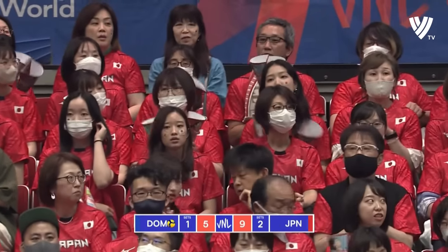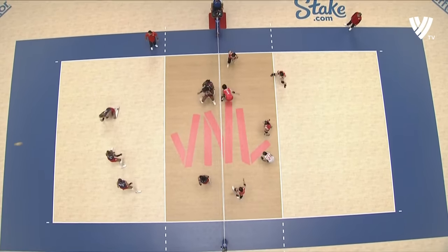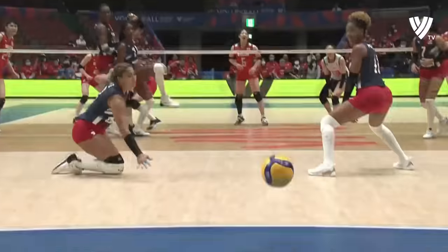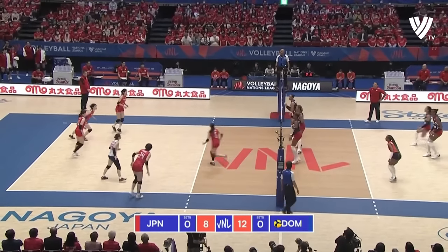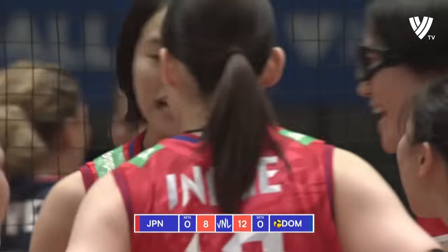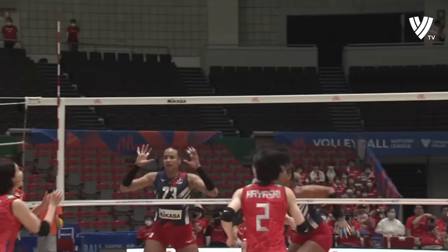Almost impossible to defend the ball — that's hitting the lines. Koga staying active even in the back. That is world-class hitting against the big block.